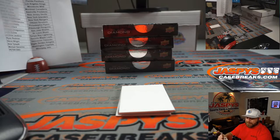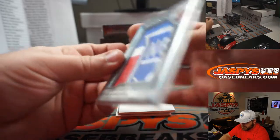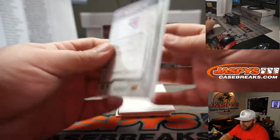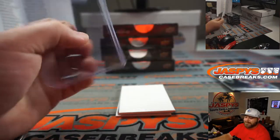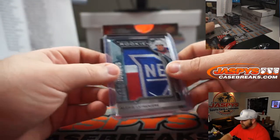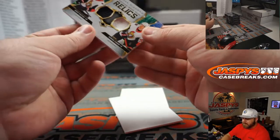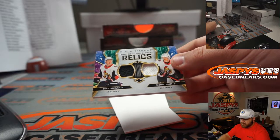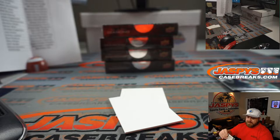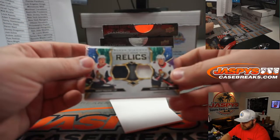Team Logo Jumbos — nice card, nice name. And a Dual Relic — Brady Tkachuk and Thomas Chabot for the Senators. And Danny Gianzopoulos.